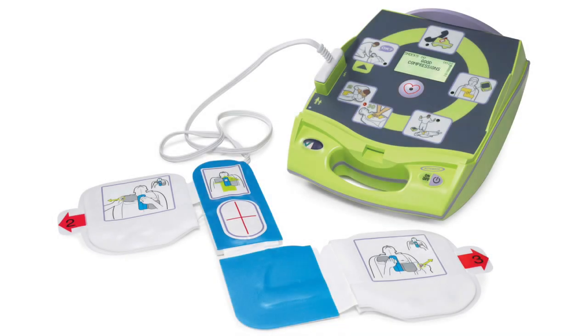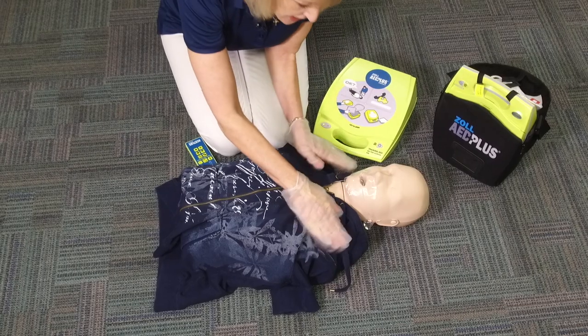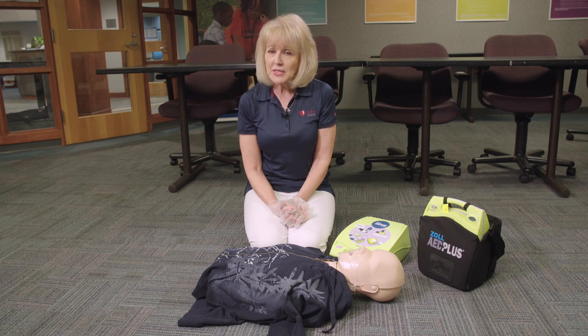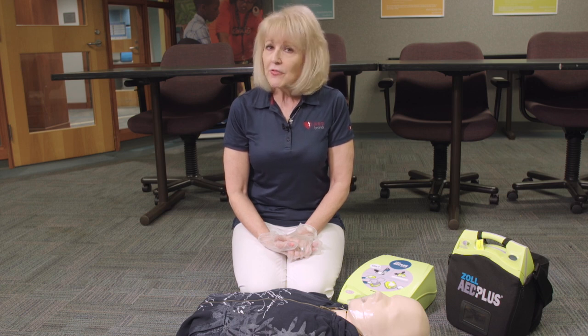An AED is to be used on an unresponsive person who is not breathing. If you see or find somebody collapsed, first look around and make sure the scene is safe. Approach the victim and shake their shoulders: 'Hey, are you okay?' If the victim doesn't respond, call for help and have someone call 911 and go get the AED. Once the AED arrives, turn it on and follow the voice prompts. Remove the clothing from the patient's chest, peel the pads from their backing, and place them exactly as shown.